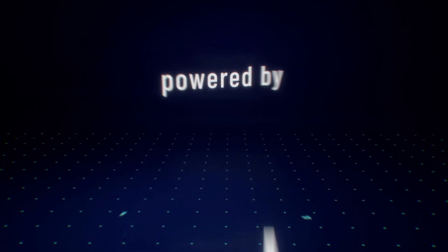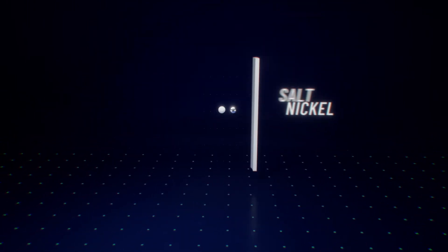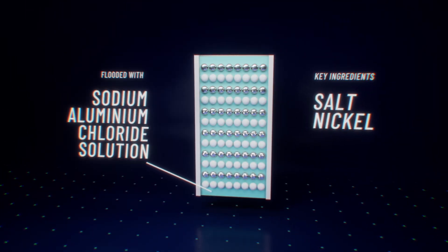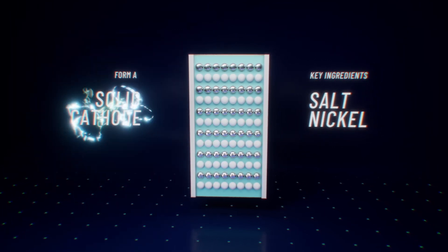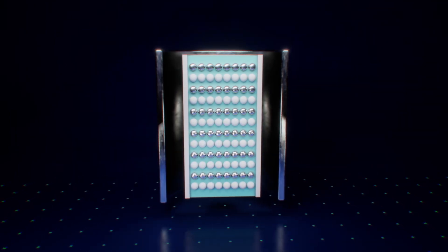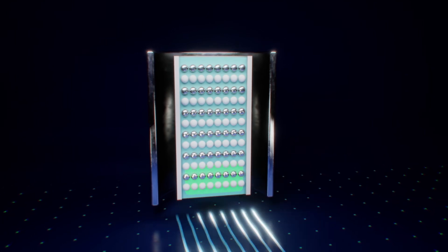How is this possible? The salt is mixed with nickel granules and placed inside a highly advanced ceramic tube, which is then flooded with a sodium aluminium chloride solution. Together, these components form a solid cathode, the battery's positive terminal. This is encased in a protective steel canister, which doubles as the battery's negative terminal.